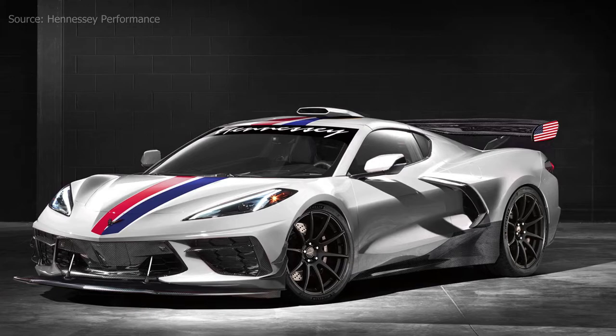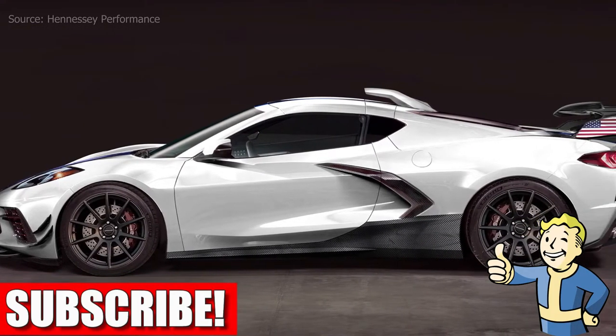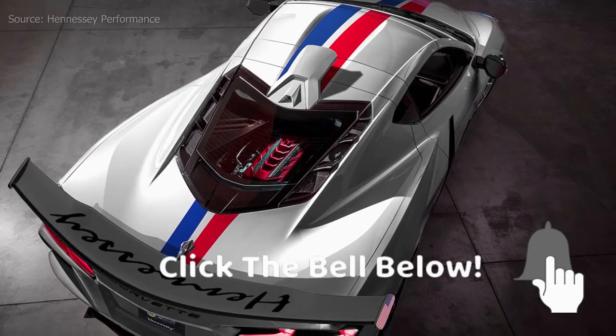This would be great if it were on every car, so we wouldn't have to deal with scrapes and scratches all the time. Anyway, this is just a quick video — please make sure to like and subscribe, hit the bell below for notifications when I post new content, and have a great day!